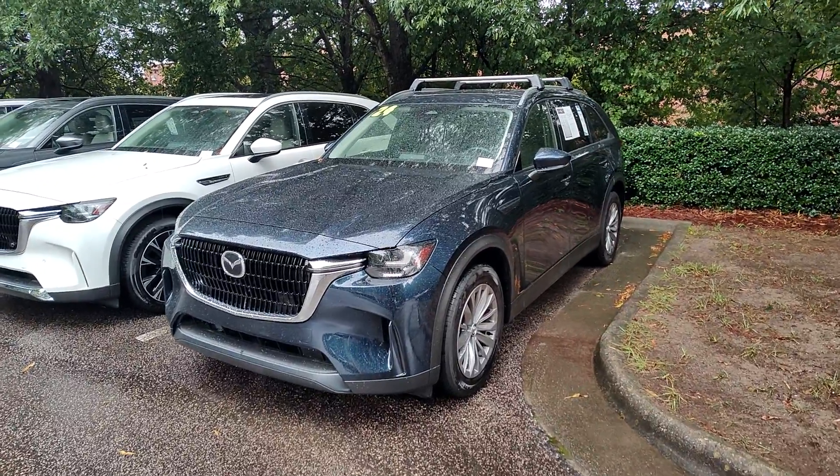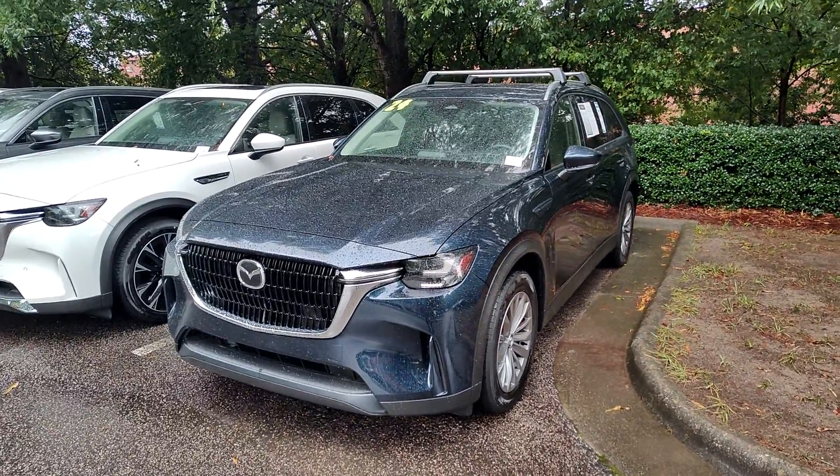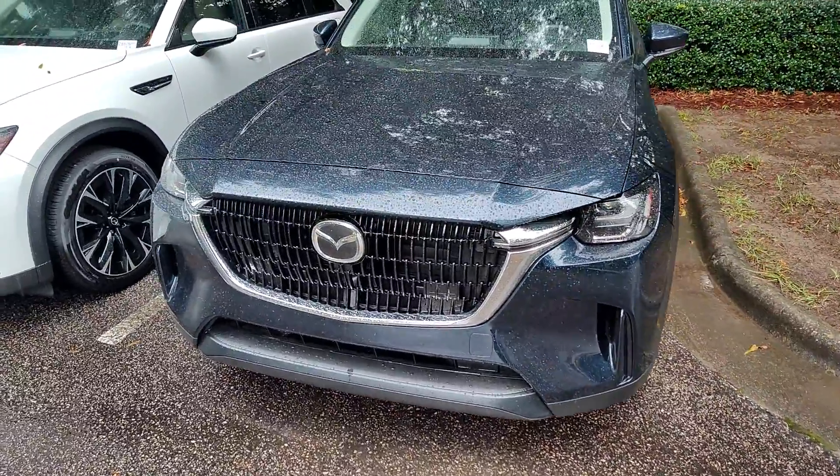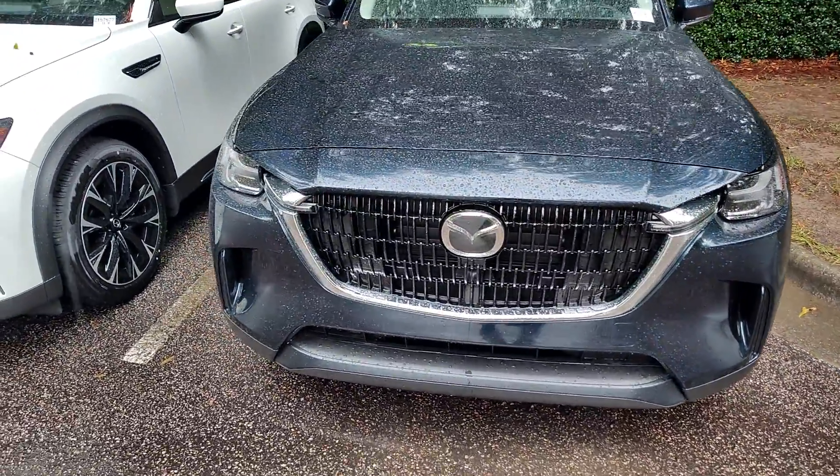Hello Rick, here we have stock number Z488713A. It is a 2024 Mazda CX-90 in the Preferred Plus trim.